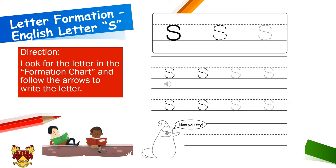Let's learn how to write letter S in lowercase. We will start with the top corner and do a curved line. We will start on the top and make a curved line, and then we will go down and make another curved line to the other side. Now I want you to finish the worksheet and keep practicing. You can look for the letter S in the formation chart and follow the arrows to write the letter.